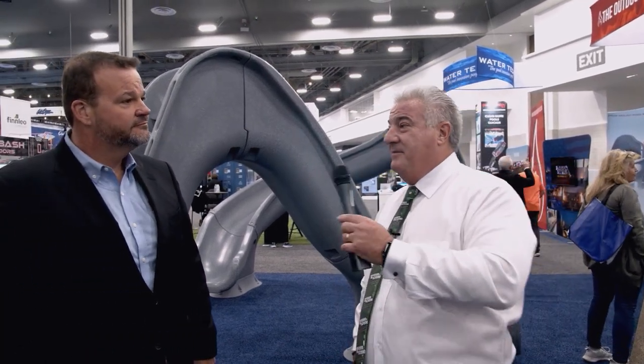You said adults — how big an adult can go down this? Because you know dad's gonna want to try it. Oh yeah, dads can definitely go down this slide. They're rated for 275 pounds.